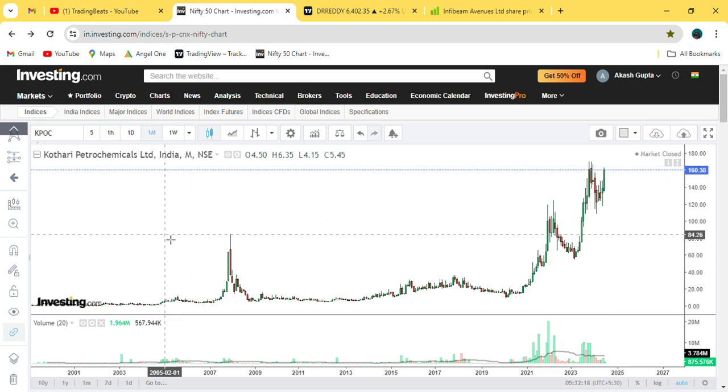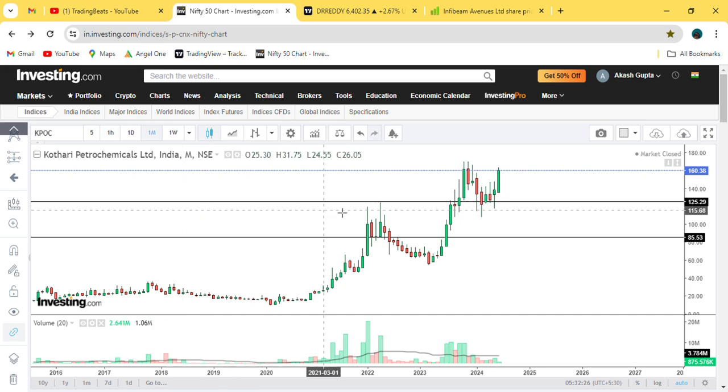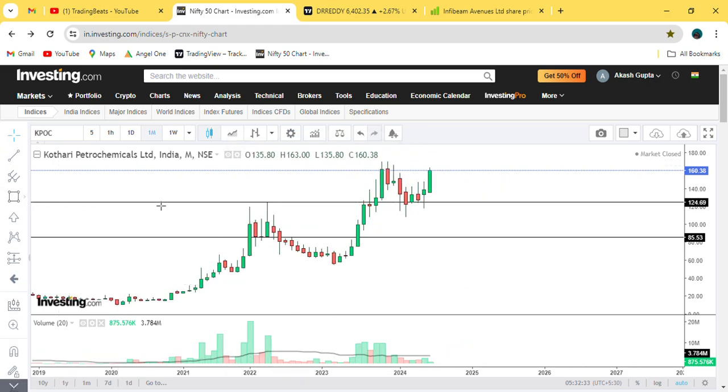First of all, when the breakout came, then the handle of breakout formed. When the handle of breakout occurred, the price was at the right moment — one candle went up. Then the candles made support here. That means the resistance was made, and now it became support.